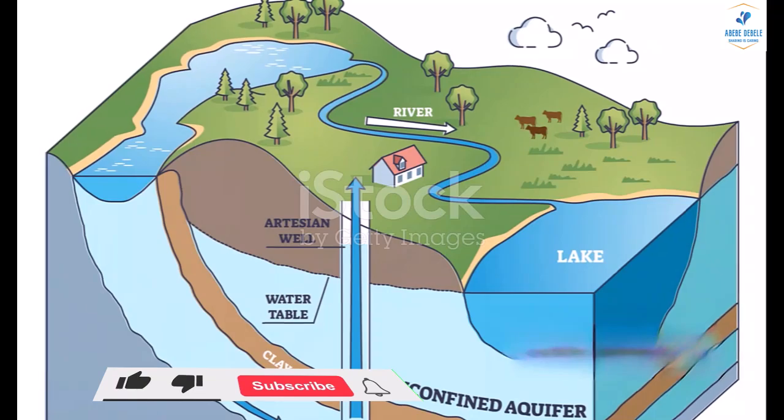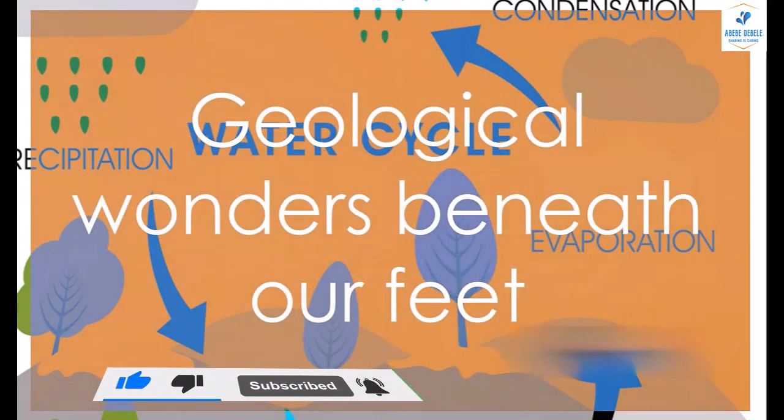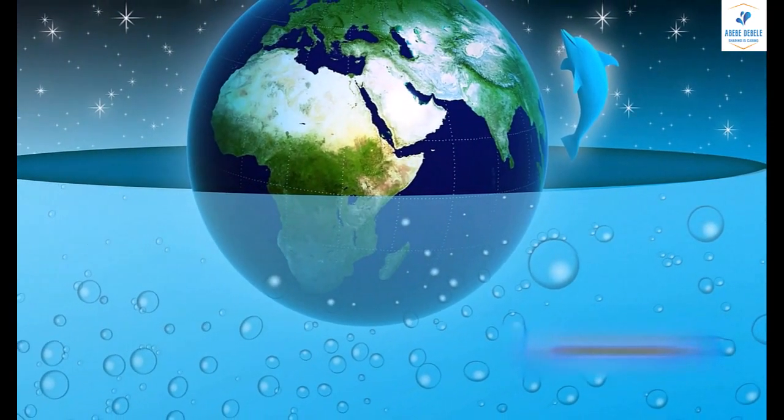Welcome to our video, Aquifers Uncovered, the hidden water reservoirs. This video is designed to quench the thirst of curiosity for those of you who are interested in the geological wonders beneath our feet.